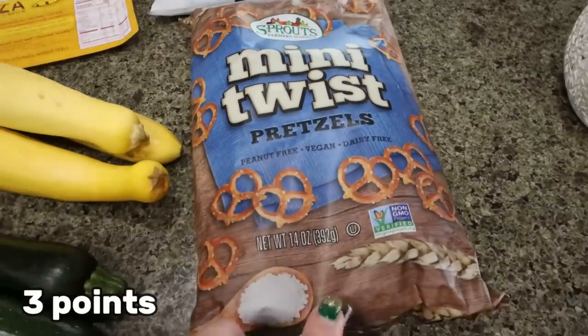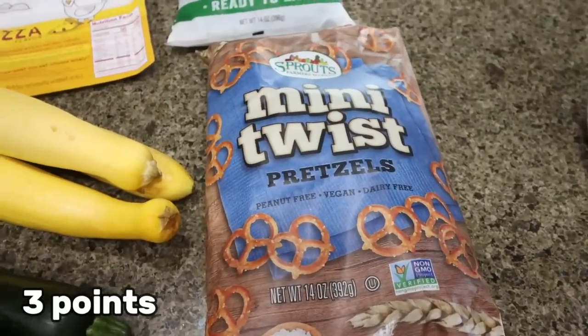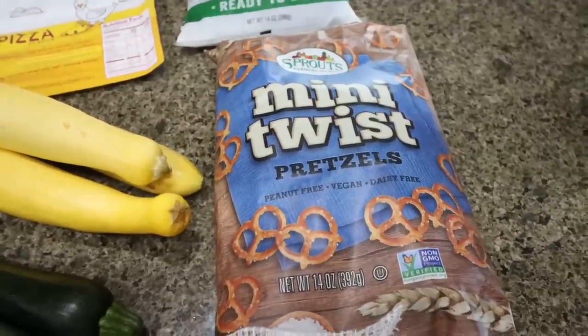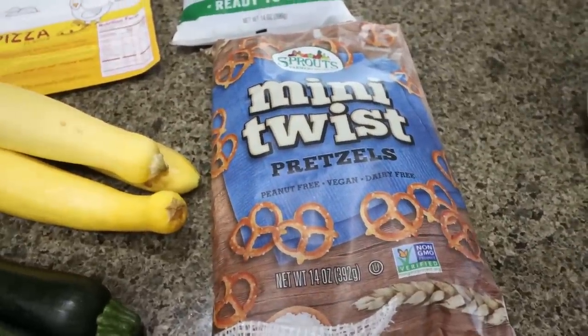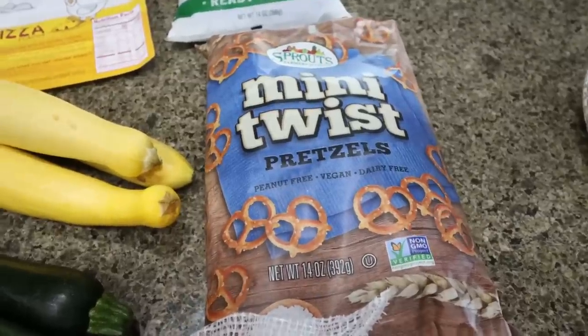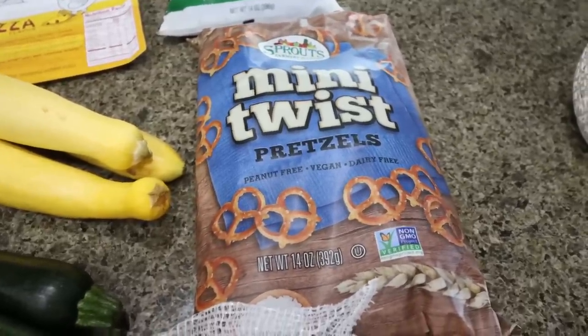I grabbed some mini twist pretzels because on TikTok I saw a recipe for protein cookies that you eat after a workout or when you need to boost protein, and she used pretzels in them. I'm going to share them with you — next Wednesday is What I Eat in a Day, so stay tuned. You're not going to want to miss it. They sound amazing, so I grabbed a bag of pretzels.